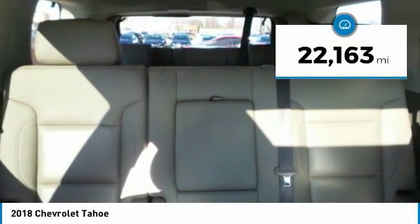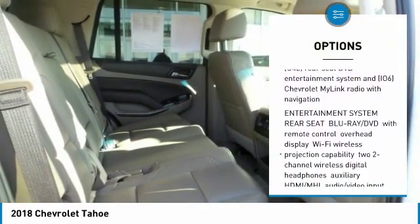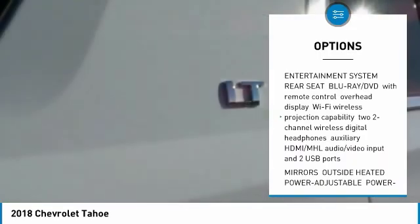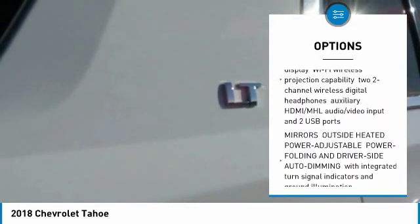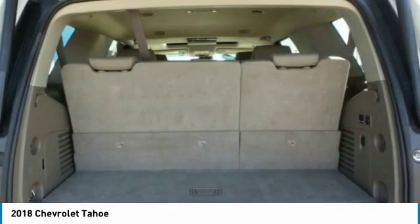Here are some of this vehicle's great options: Tow Hitch, Power Lift Gate, Lane Departure Warning, Power Steering, Aluminum Wheels, AM/FM Stereo Radio, Heated Steering Wheel, MP3 Player, Fog Lamps, Intermittent Wipers.